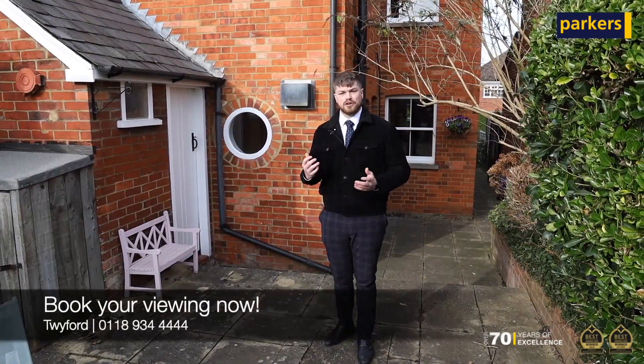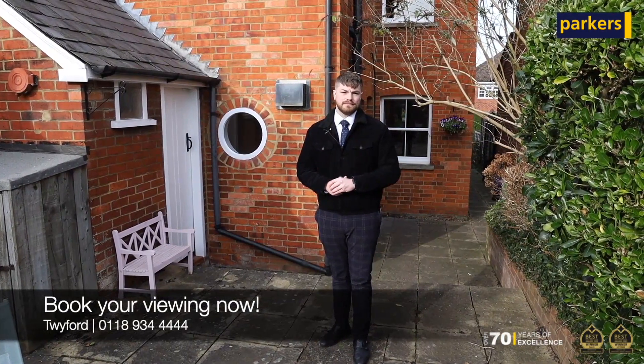If you like the look of this property and think it could be the one for you, get in touch and we'll be happy to arrange a viewing. I'll see you soon.